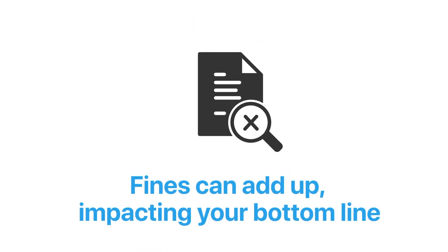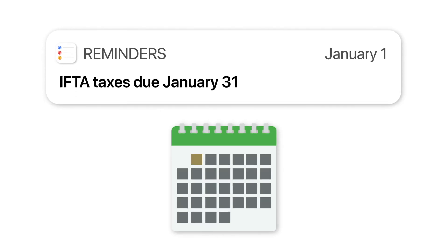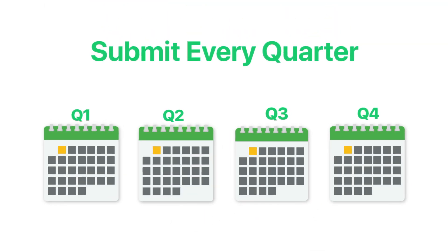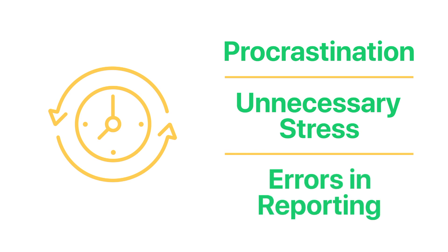Stay prepared for your IFTA filing by setting a reminder for each deadline in advance at the start of each fiscal year. Be sure to submit every quarter, even if your fleet only operates seasonally. Also, be proactive and give yourself time to file — procrastination creates unnecessary stress and opens the door to errors in your reporting.